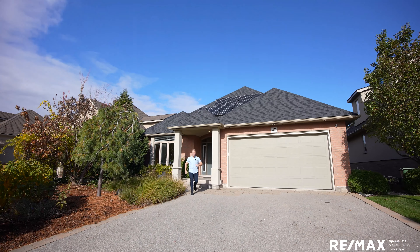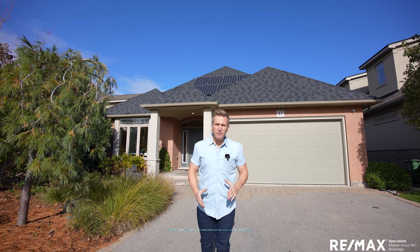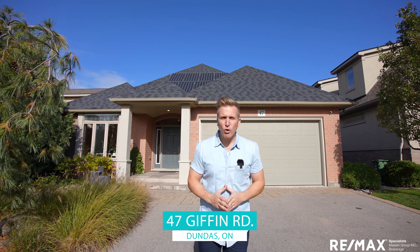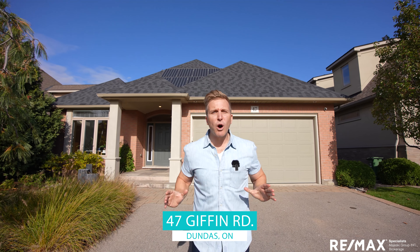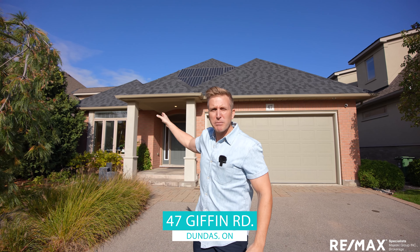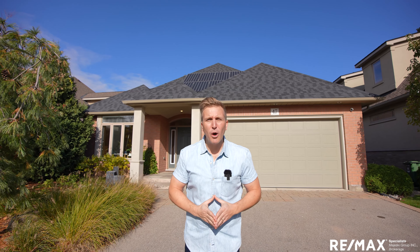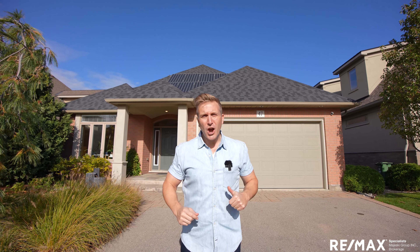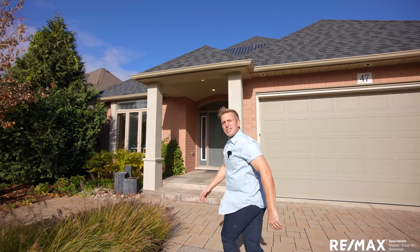Hello Dundas real estate fans! This Valleytown's prodigal son has returned home once again to bring you 47 Giffen Road. You're gonna go crazy for this big over 1,700 square foot bungalow — and that's just on one floor. We've got over 1,700 square feet in a walkout basement, views of the escarpment, big tall ceilings, a sprawling open concept layout, and a double car garage. Low maintenance yard? Check. Dundas Valley? Check. Cold November rain? It's actually cold November sunshine — let's get inside!